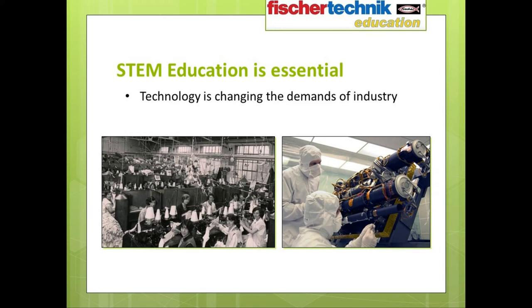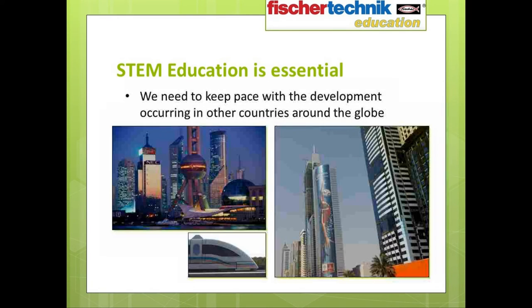Changes in technology are altering the demands and scope of industry. And obviously, if we as a nation are to keep our stature and position on the world stage, this requires us to keep pace with the rapid developments occurring around the globe, where countries such as China, India, and Dubai are making major investments in state-of-the-art infrastructure.